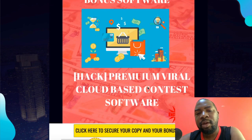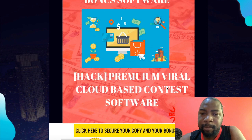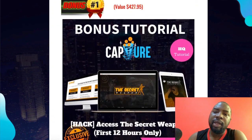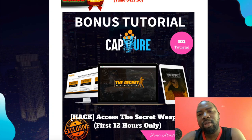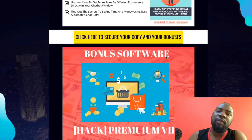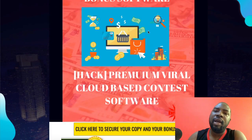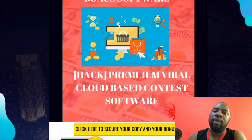This software costs $197 and I'm giving it to you, but you need to hurry — I'm going to take it off in the first 12 hours of this launch. I don't want everybody to get it; this is like my bread and butter for getting traffic. I have other bonuses from Seven Figure Affiliate Journal, but none of the other affiliates will have this chatbot revolution bonus or my unreleased course.